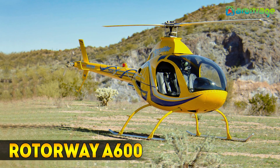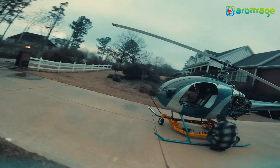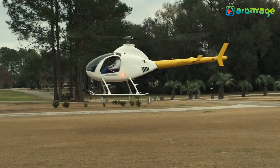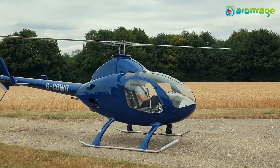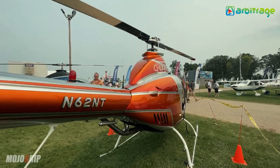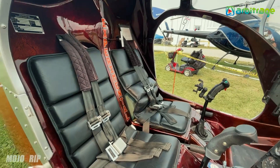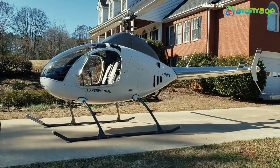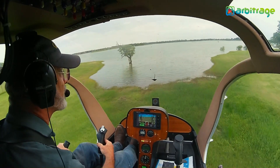Number 4: Roto-Way A600. The Roto-Way Helicopter Company introduced the A600 kit, which succeeded the Exec family and is still the only model produced by Roto-Way. For amateur builders, the kit includes all of its components, such as the engine, rotor system, airframe, and tail boom, along with all of the necessary blueprints and construction materials. Customers can choose between two company-built engine options to ensure there will be no problem building the aircraft.